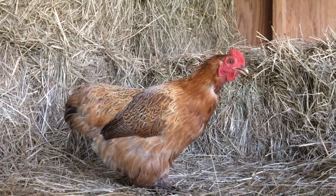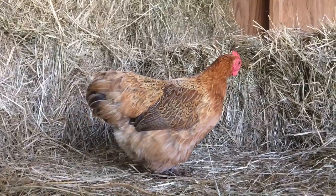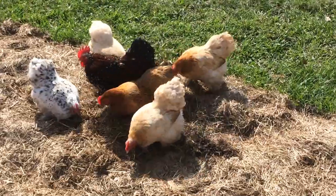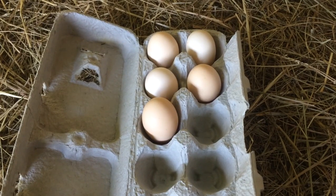Like the Silkie, they are very broody and make good mothers. The Cochin is very popular in shows because of its docile nature. Cochin hens lay a medium to large light brown egg.